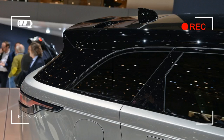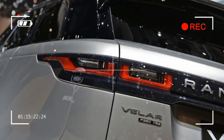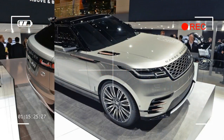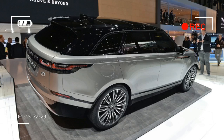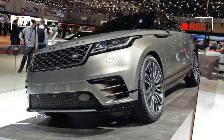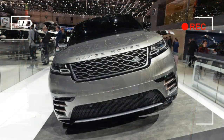It rides on an unequal-length wishbone front suspension and an integral link independent rear, with a choice of 18 to 22-inch wheels and tires. Most models will come with air suspension, which allows the Velar to be equipped with Land Rover's terrain response system, automatically setting up the suspension and driveline for a variety of environments selected by icons on the dashboard. The air suspension gives a maximum ground clearance of 9.9 inches and lowers by 1.6 inches at the rear to aid loading. It will wade in up to 25.6 inches of water.